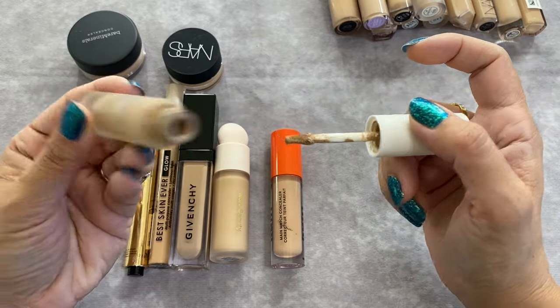Rare Beauty is on the fuller coverage end — I wasn't sure if I was going to keep it; it's in shade 210. I thought the shade wasn't right for me, but blending it out it actually just looks the same as the others. I had the foundation in an incorrect shade but I think the concealer is fine. I'm going to go ahead and hold on to this one. With concealers I knew it was going to be more of a collection showcase than a big declutter.